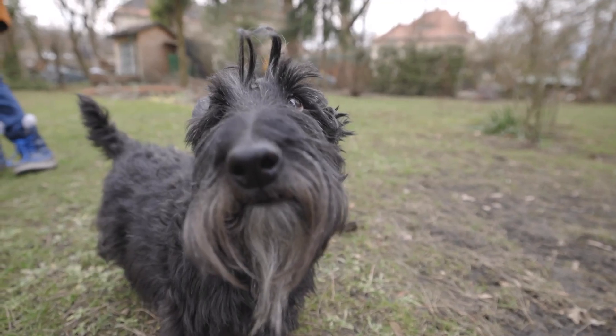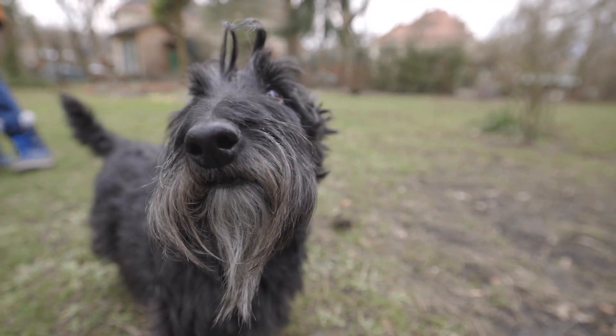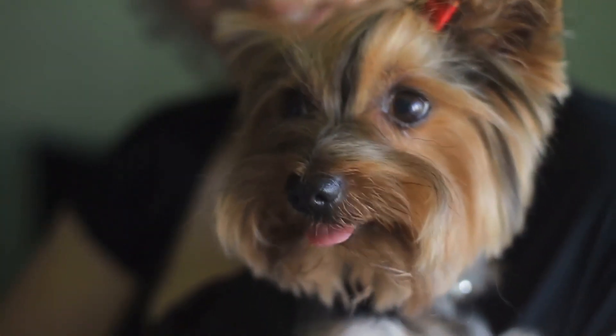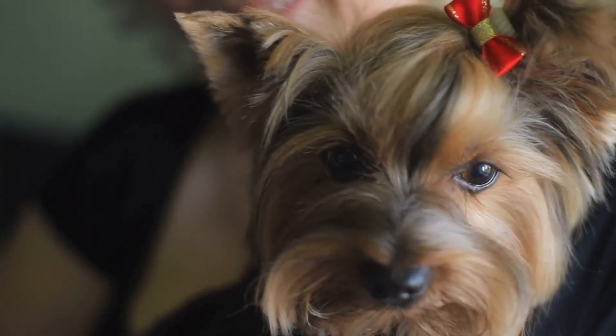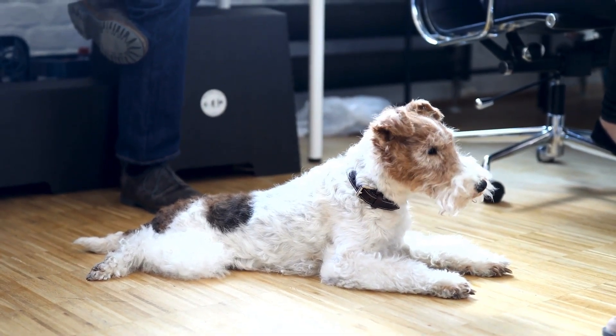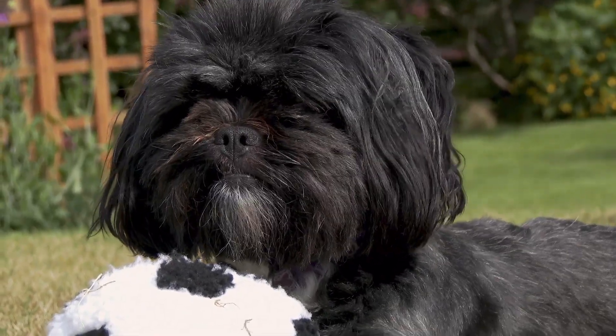When choosing a Terrier breed for apartment living, it's important to consider size, energy level, grooming needs, and barking tendencies. The Yorkshire Terrier is a great option for apartment living, but all the mentioned breeds can adapt to apartment living with proper training and management. Thank you for watching and don't forget to subscribe to our channel for more dog-related content.